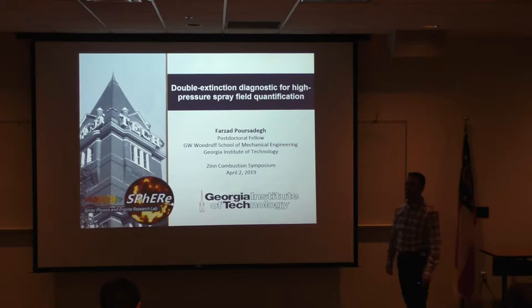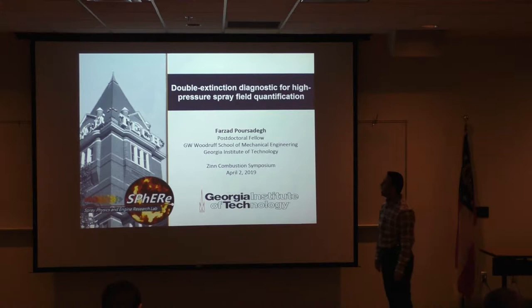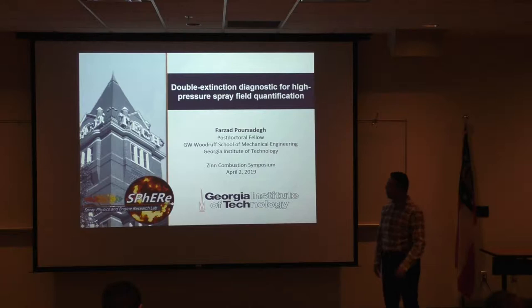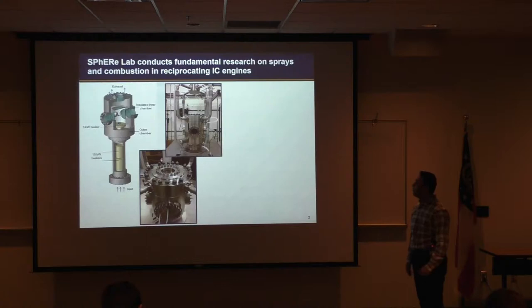Good afternoon everyone. For those of you who I haven't had a chance to introduce myself, my name is Fahzad and I'm a postdoc at the ME department working with Dr. Janzali on basically all technologies related to reciprocating IC engines. Today I will be talking about our recent efforts on developing an extinction-based diagnostic to probe optically dense spray fields, mostly relevant to diesel sprays.